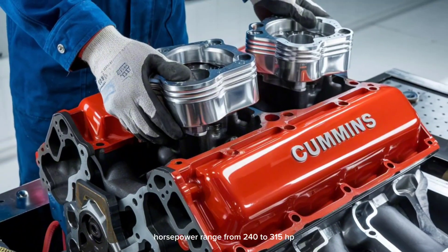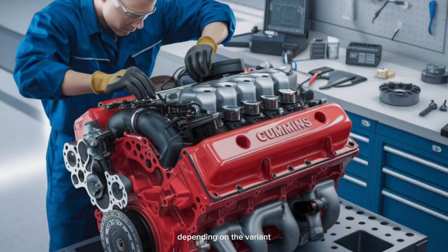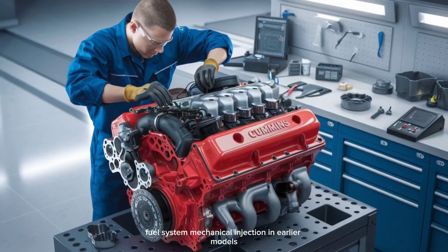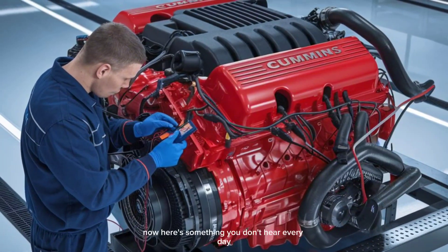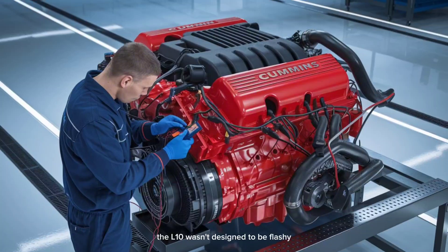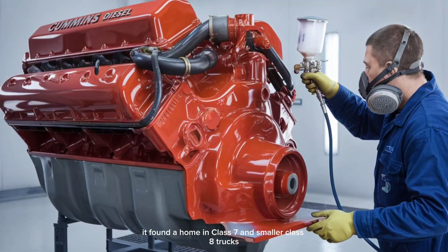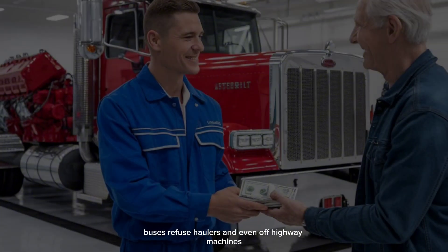Turbocharged horsepower ranged from 240 to 315 HP depending on the variant. Torque: between 800 to 1,050 pound-feet. Fuel system: mechanical injection in earlier models, later upgraded to CELECT electronic control. The L-10 wasn't designed to be flashy — it was designed to run. And run. And keep running. It found a home in Class 7 and smaller Class 8 trucks, buses, refuse haulers, and even off-highway machines.